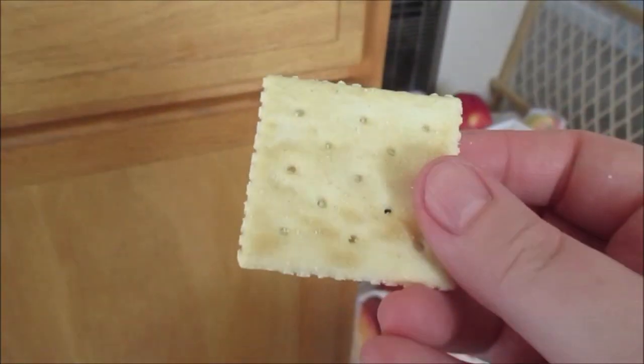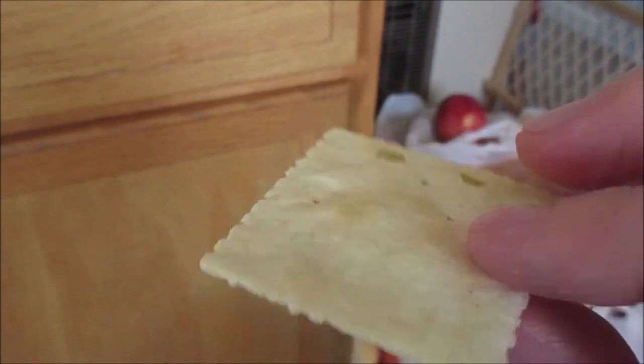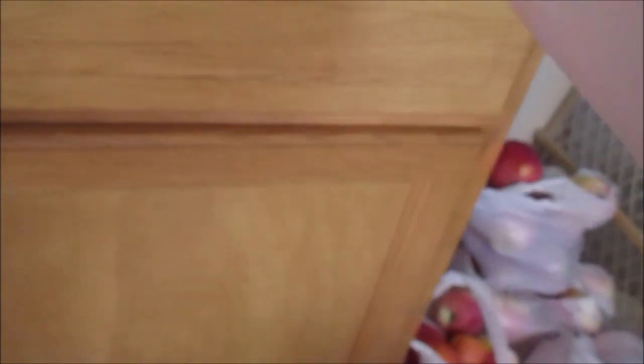In case you don't know what they look like, saltine crackers are crispy and just have some salt and flour on them. So when breaking your fast, I recommend eating some saltine crackers.